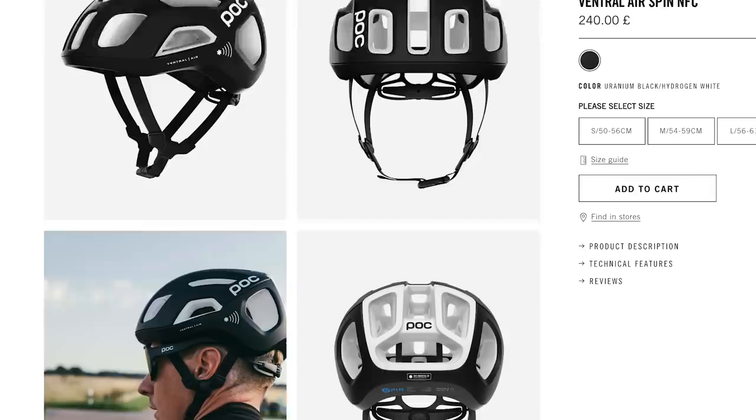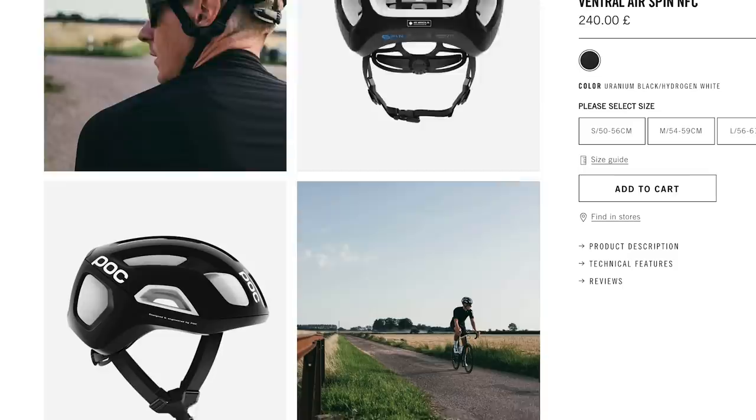POC have taken their existing Ventral model and added a clever medical ID chip to it. It's the same as the standard Ventral Air, but it now includes an NFC — Near Field Communication — medical chip. This fancy chip contains details such as your blood type, your emergency contacts, any allergies you have, insurance details, your address, things like that. The thinking behind it is that if you're unlucky enough to have an accident and can't communicate or are rendered unconscious, then first responders can scan the chip and retrieve that key information which will be of use when they're trying to treat you and save you. This chip doesn't require any batteries to operate and it can be read, according to POC, by most smartphones — including iPhone 8s which have the technology to read these kinds of chips. Quite interesting to see if this technology will take off in more helmets.